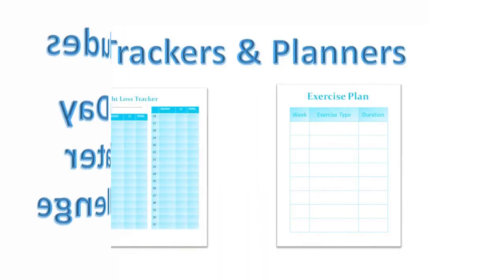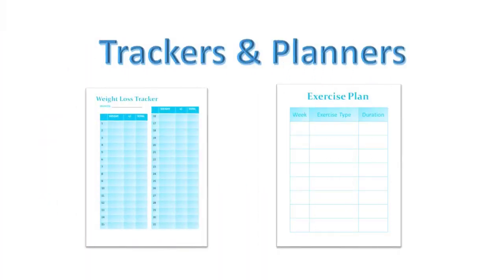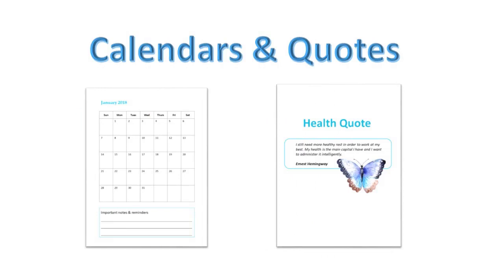Let's have a look at some of the other trackers and planners that are included. You're going to get things like a weight loss tracker, an exercise planner, a grocery list, a menu planner, a self-care planner, a stats planner so that you can put your before and after measurements and weight inside the package as well. Plus you get a calendar for each month of the year with a health quote. We've already added the health quotes for you but you can easily switch them out if you wish.